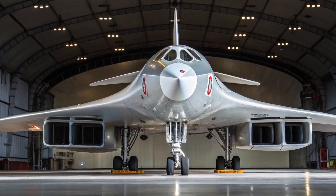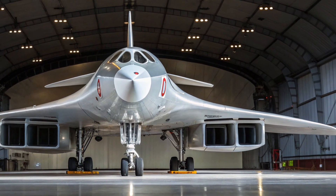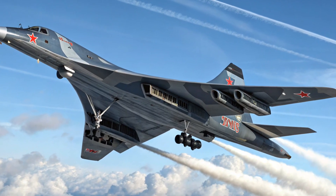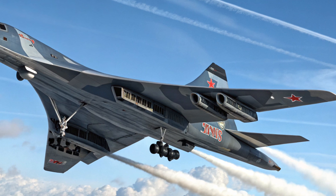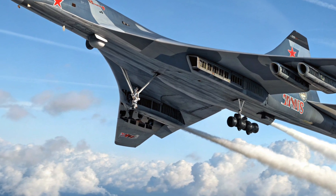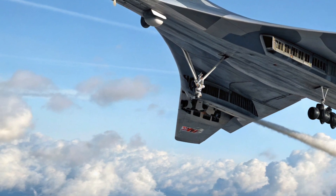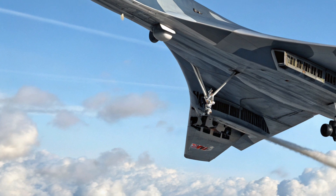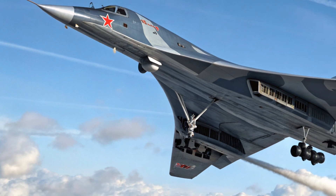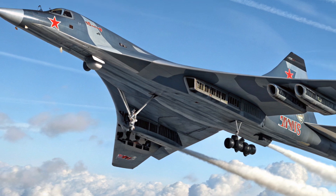Inside the Tu-160M, major updates have taken place. The cockpit, once filled with analog dials and switches, has now been replaced by a modern glass panel layout with digital avionics, touchscreen displays, and upgraded navigation systems. The interior is now more intuitive and operationally efficient. While it doesn't offer the comfort of a commercial aircraft, it's a clear improvement for the crew of four, ensuring better communication, mission planning, and overall control during long flights.